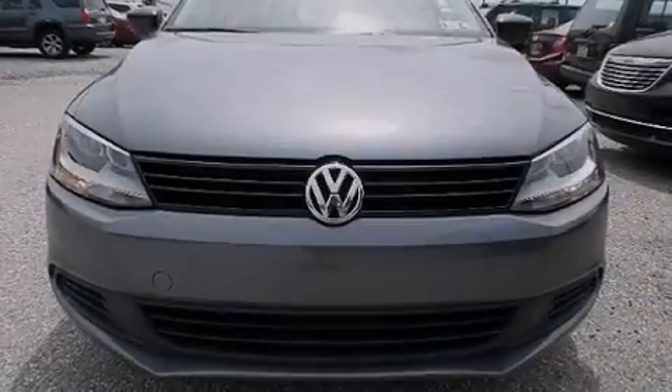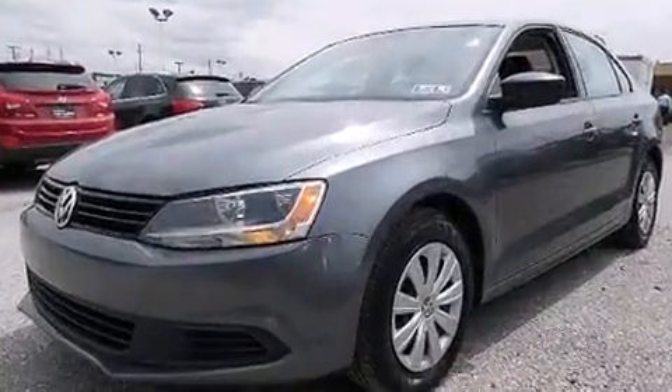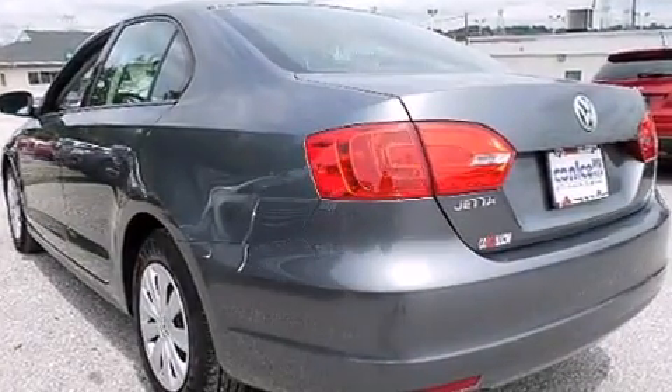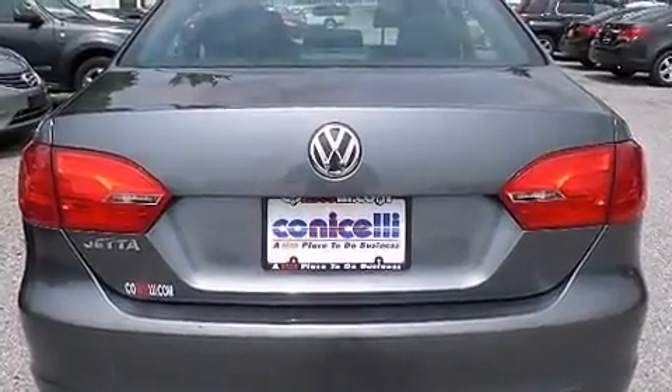Introducing the 2014 Volkswagen Jetta. With less than 30,000 miles on the odometer, this four-door sedan prioritizes comfort, safety, and convenience. It features a front-wheel drive platform, an automatic transmission, and a two-liter four-cylinder engine.